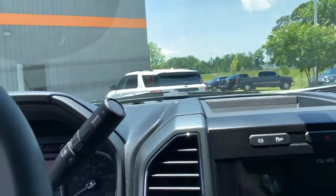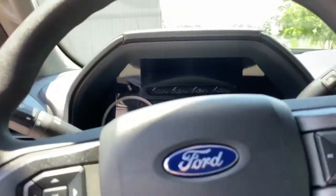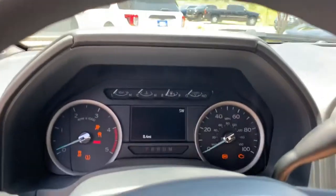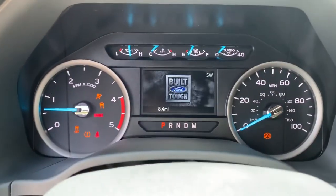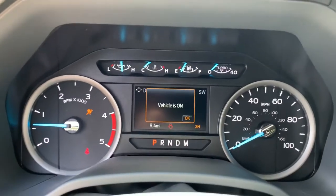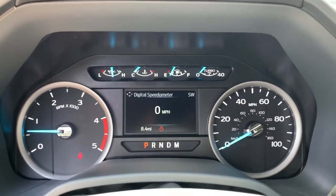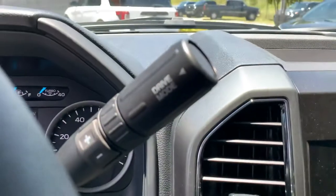We're going to go ahead and crank it up for you. Take a look at this key fob — you do have push-to-start as well on the key fob. There's a nice animation as we start up the vehicle. Let's check out these drive modes while we're over here.